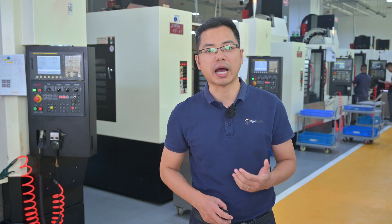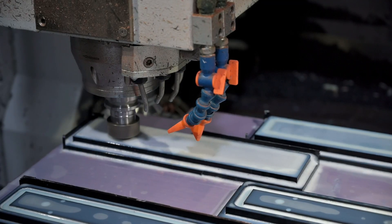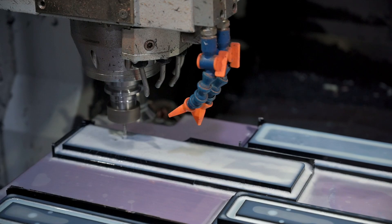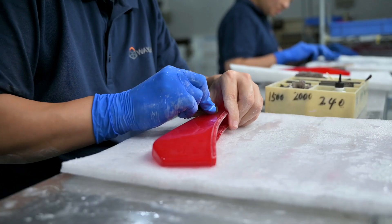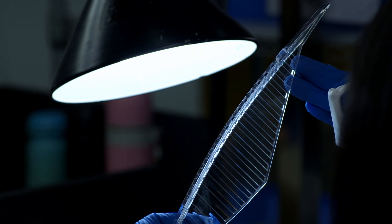At Weken, our CNC machining service can support you starting from the initial prototyping stage. It allows your design team to closely simulate the appearance, function, and material properties of the final product. Compared to 3D-printed parts, machined parts achieve a higher surface finish — after grinding, polishing, and surface treatment, prototype parts can be comparable to or even exceed molded products.